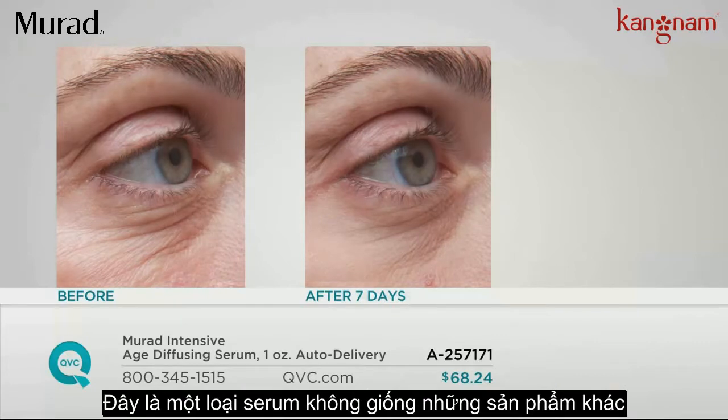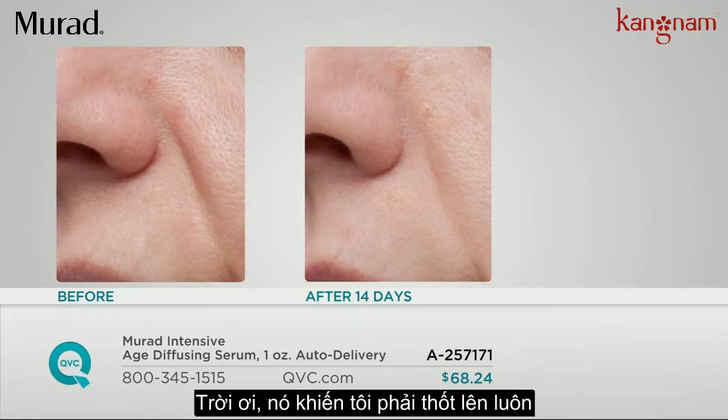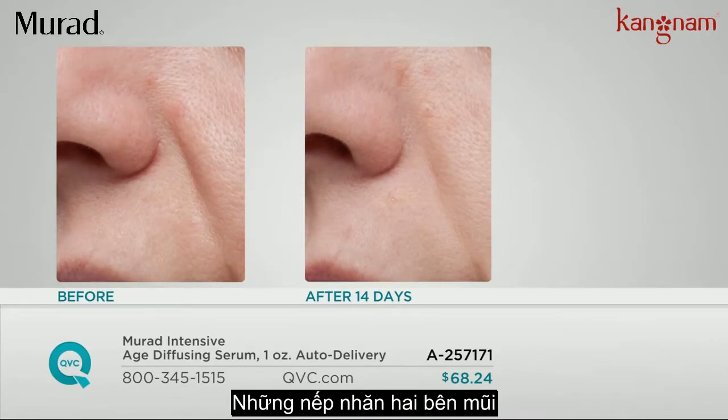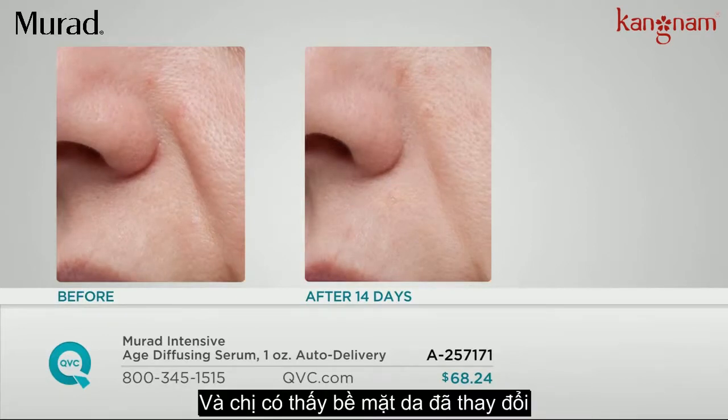This is a serum that, unlike other serums, you can use right up under your eye — your eye, your face, your neck, and your decollete. After 14 days, those lines that run from your nose to your mouth, the nasolabial folds, are some of the hardest to treat. It's really difficult to retexturize the skin, but this shows a change in texture — even the pores look less noticeable.